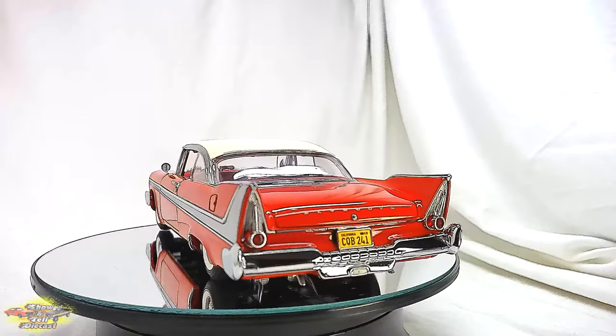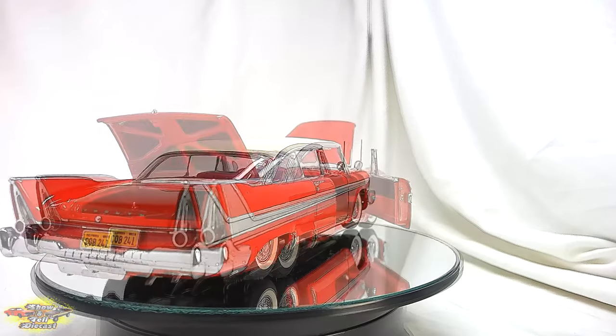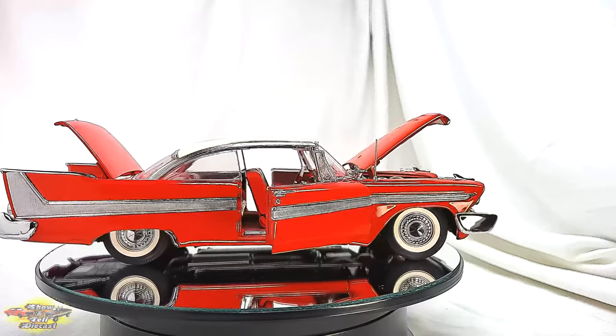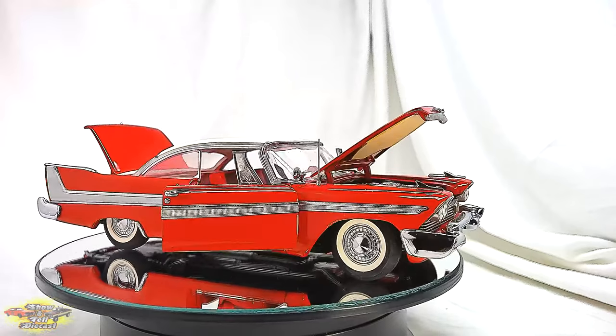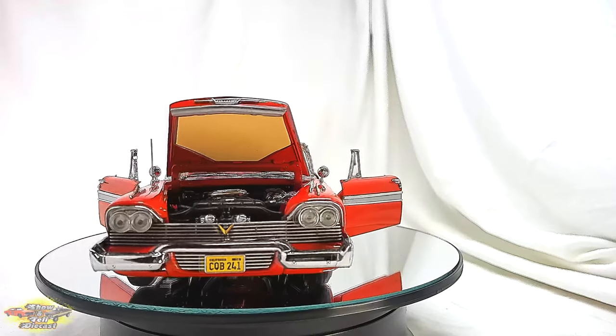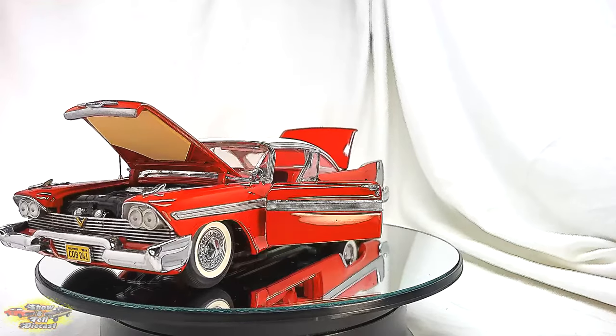The car's distinctive two-tone red and white paint job is faithfully reproduced, along with the interior, including the vintage dashboard and intricate upholstery. The level of craftsmanship exhibited in this die-cast model attests to Danbury Mint's commitment to authenticity and the celebration of cinematic history.